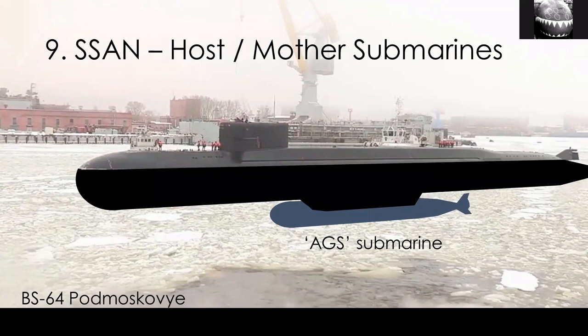The mother submarines are really big — among the biggest submarines in the world. They're only operated by Russia. Above the surface they look a bit plain, but what's interesting is underneath, where the AGS can dock. We call these SSANs — a legacy term where A stands simply for auxiliary. In modern terms, these spy subs are only operated by Russia, although the USS Jimmy Carter has some similarities.